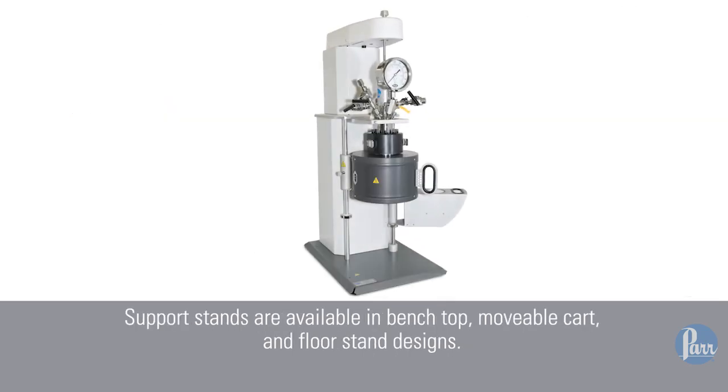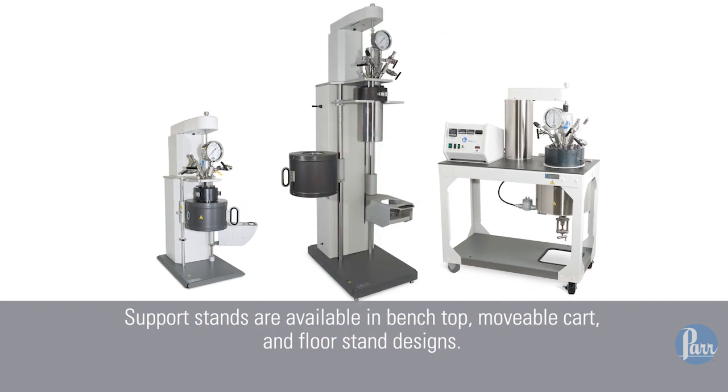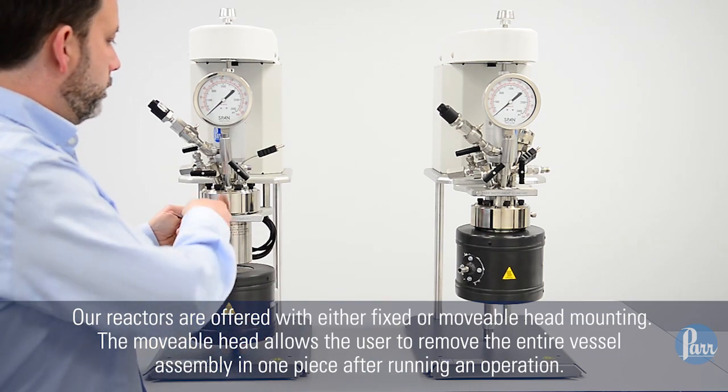Support stands are available in benchtop, movable cart, and floor stand designs. Our reactors are offered with either fixed or movable head mounting.